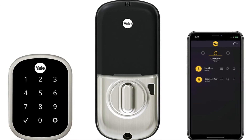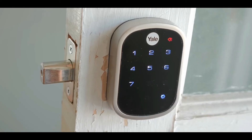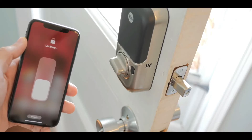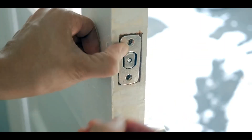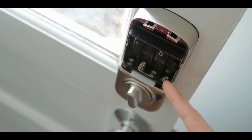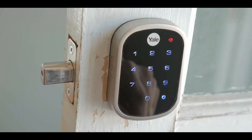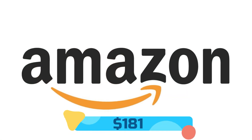At number 7 we have the Yale Security YRD256 Assure Lock by Yale Security. This smart lock allows keyless entry by entering your code on the lock's backlit keypad. You can lock the door behind you by pressing any button or by enabling Auto Relock. You can lock and unlock your door from anywhere by adding the lock to a compatible Z-Wave smart home or alarm system. It can also replace your existing deadbolt in minutes — hardware and batteries are included. A 9-volt battery terminal prevents lockout in case of a power outage. It's rated to withstand temperatures from 22°F to 140°F and works with Alexa. The Yale Security Smart Lock is available at Amazon for $181.